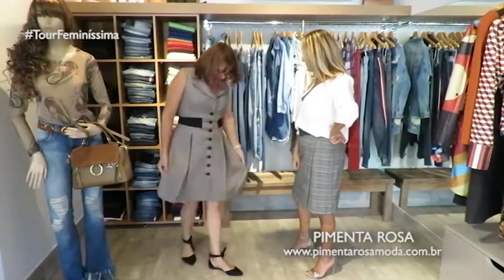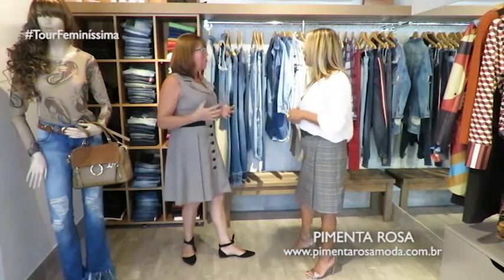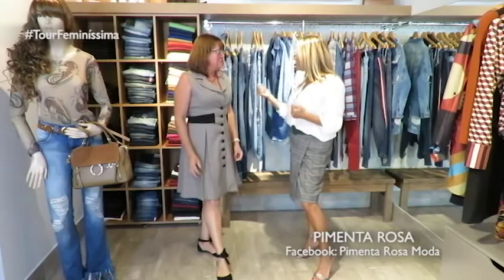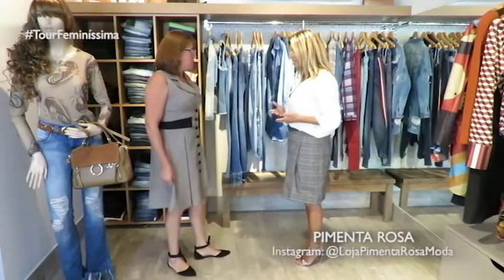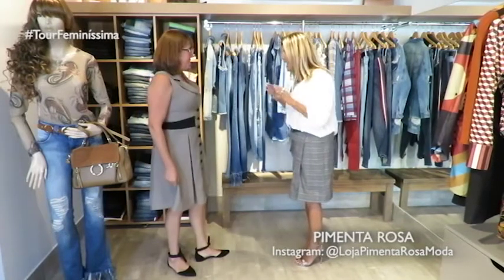Arraso com esse vestido! Eu amei. Como ele não tem manga, às vezes a gente se preocupa — tô quase chegando aos 60, já passei dos 55 — sem manguinha, e ele tá aí. É um vestido que depois, quando ficar mais fresquinho, você usa como sobreposição. Tá chique, tá elegante, tá arrojado. Amém.